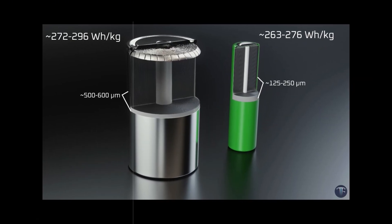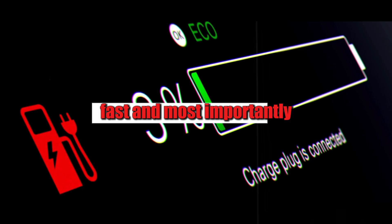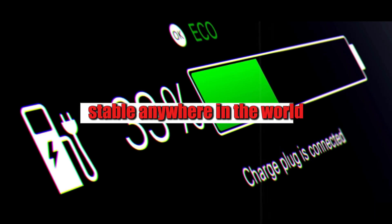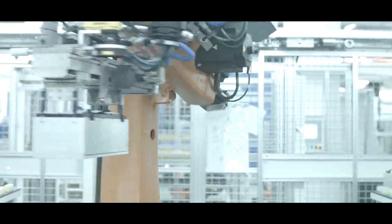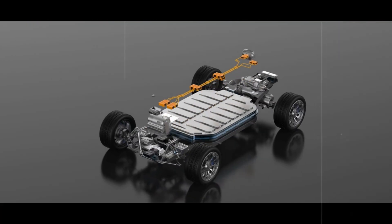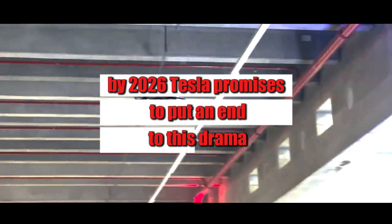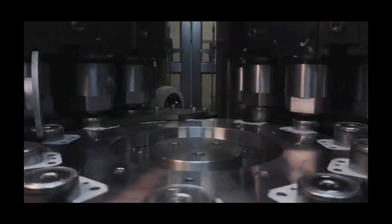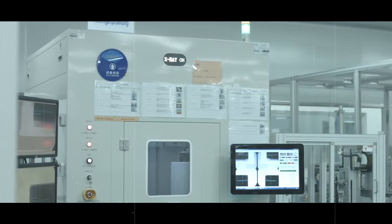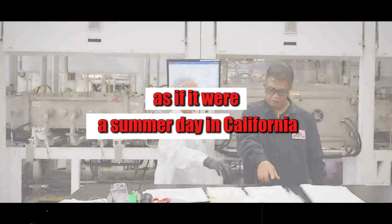And that's when Tesla's engineers doubled down, creating a battery that would be durable, fast, and most importantly, stable anywhere in the world. In places where winter doesn't play around, electric car owners know the drama all too well: plummeting range, slow charging, and that feeling of driving a compromised car. By 2026, Tesla promises to put an end to this drama. With the aluminum-ion battery, the cold is no longer the enemy.